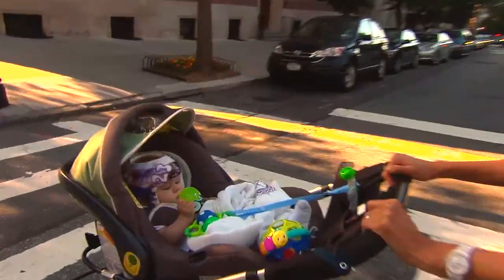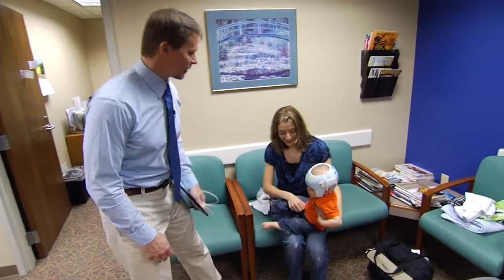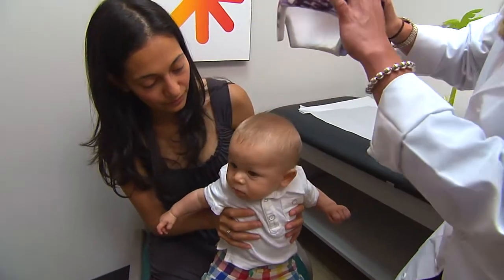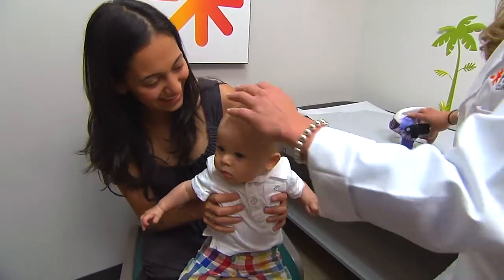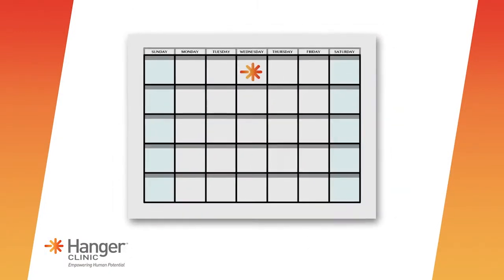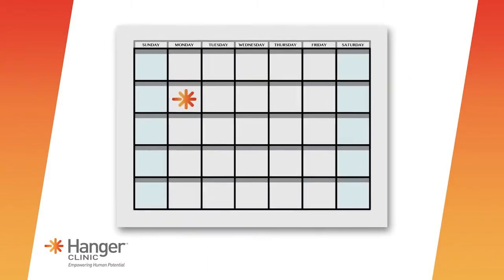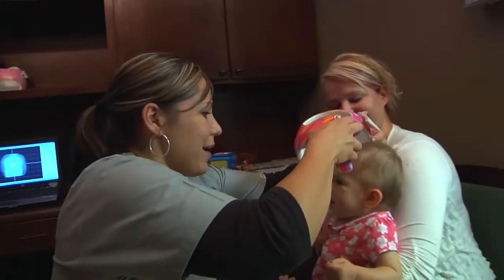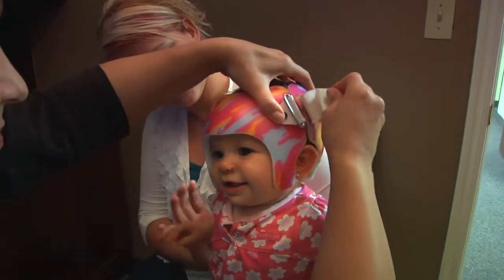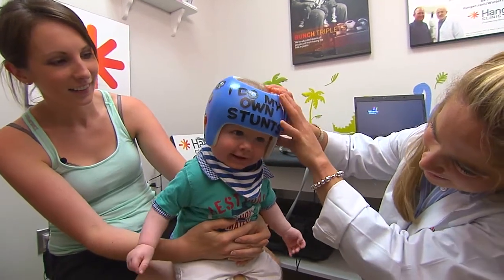Your child will gradually wean into the band over the next week, and then you will return for your first follow-up visit. We'll check the fit and see how everything is going. We will schedule you for follow-up appointments every two to three weeks to take progress measurements and make any adjustments to the fit if necessary. In most cases, only one cranial orthosis is needed to achieve success. Treatment time generally lasts between three and six months.